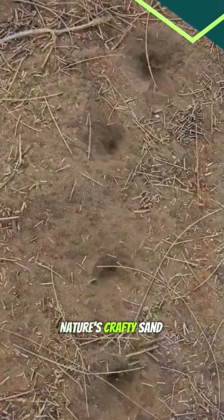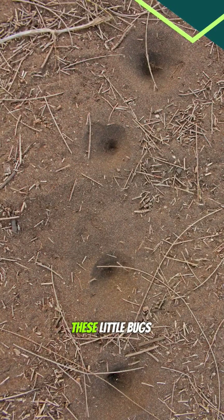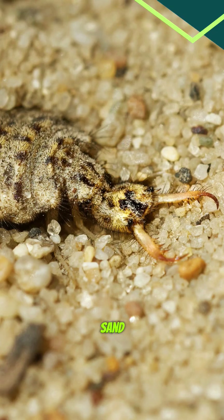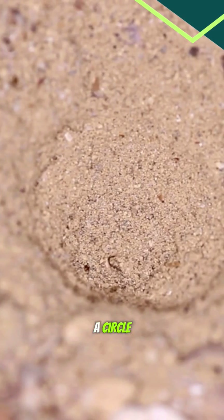Antlion larvae — nature's crafty sand sculptors. These little bugs have a unique way of catching their dinner. These small larvae make cone-shaped pits in the sand. They dig by moving backward in a circle, throwing sand out as they go.